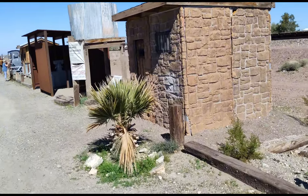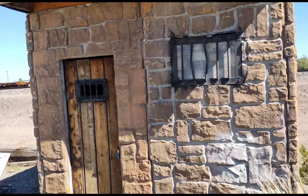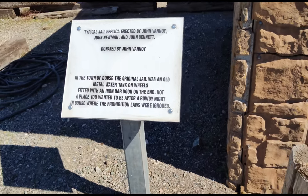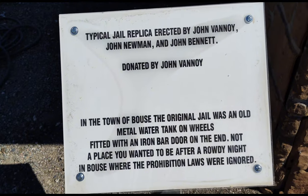Some really cool stuff here. Looks like a jail. Let's see — it's a typical jail replica. You guys can pause to read that.